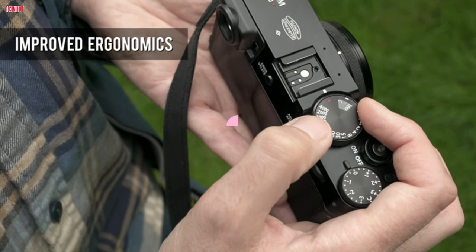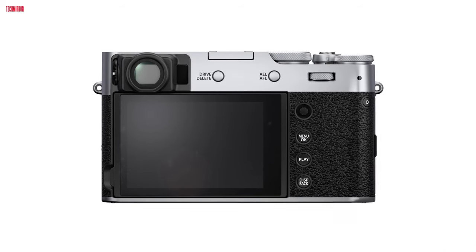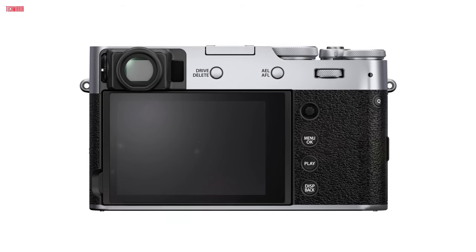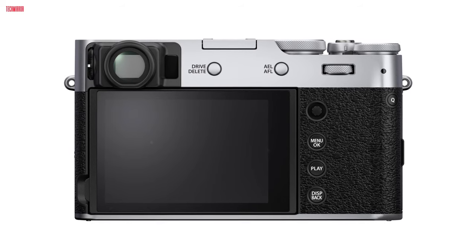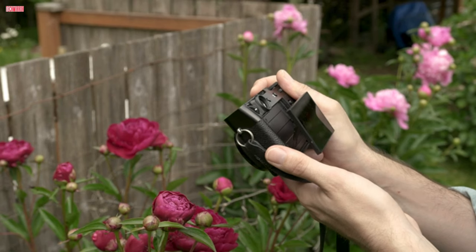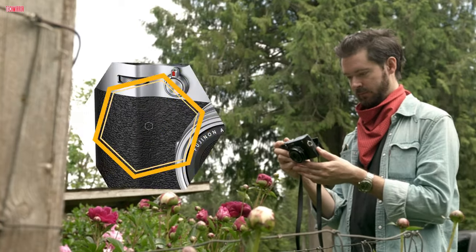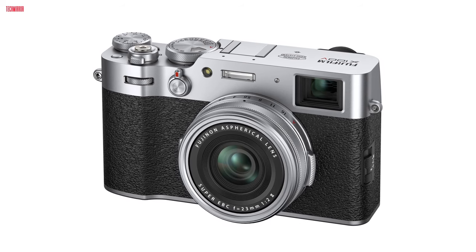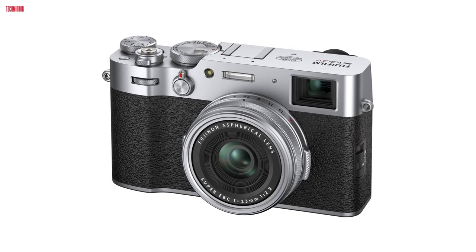The X-Trans CMOS 4 sensor and X-Processor 4 combo offer outstanding 26.1MP resolution, wide dynamic range, and precise AF even in challenging lighting. The advanced hybrid viewfinder lets you seamlessly switch between the optical and electronic viewfinder, enhancing your immersive shooting experience. Designed for constant readiness, the two-way tilting LCD touchscreen facilitates intuitive controls and framing from challenging angles.